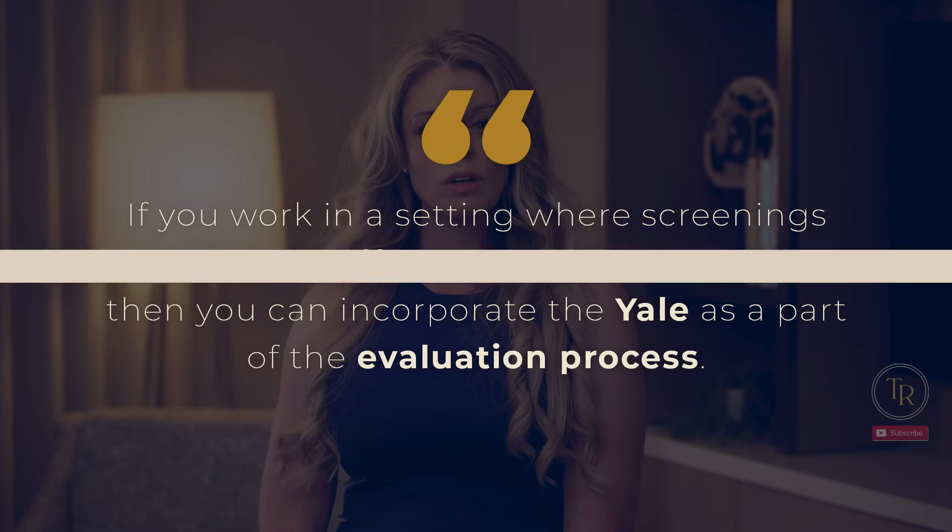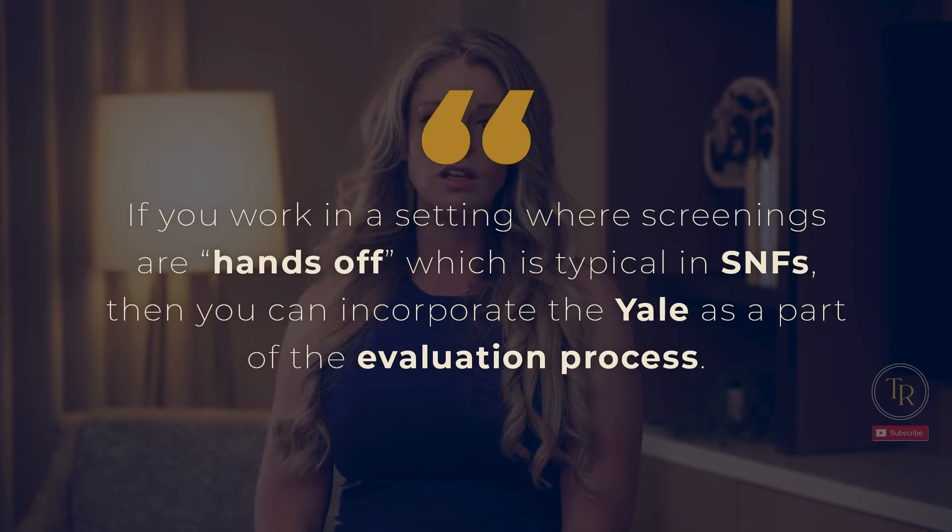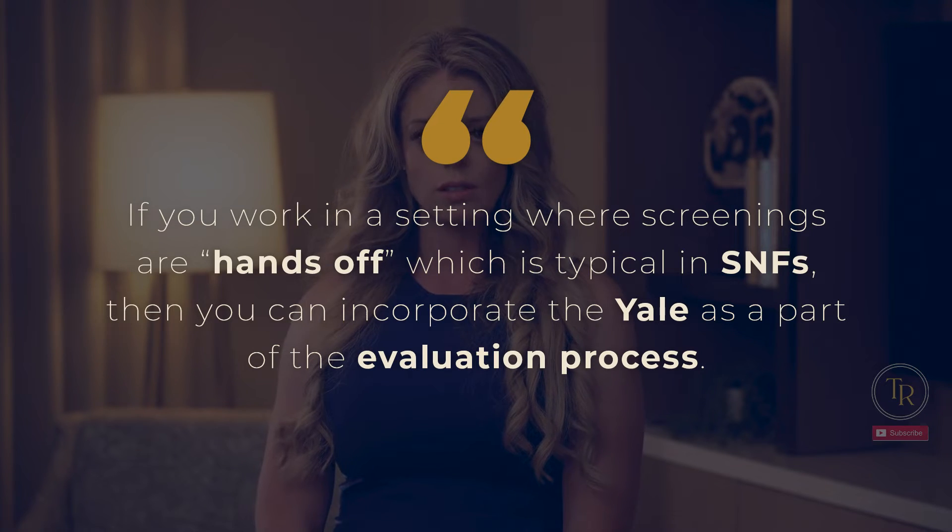How do we do a screen? The simplest way is to implement a tool like the Yale 3-ounce water screen. Just be careful with the populations you choose for the Yale, as there is evidence that it is not appropriate for use with those in post-operative cardiac recovery units. If you work in a setting where screenings are hands-off, which is typical in skilled nursing, you can incorporate the Yale as part of the evaluation process. Stick around because we have a gift for you — our entire clinical swallow exam template.